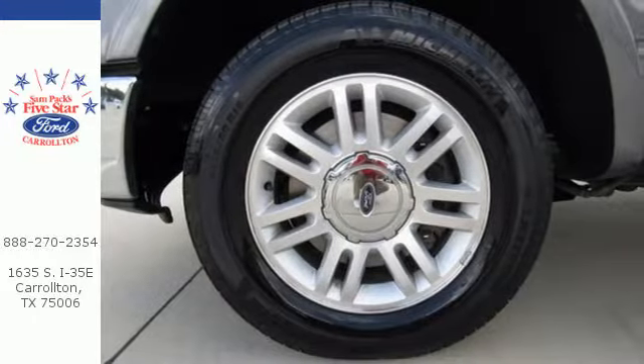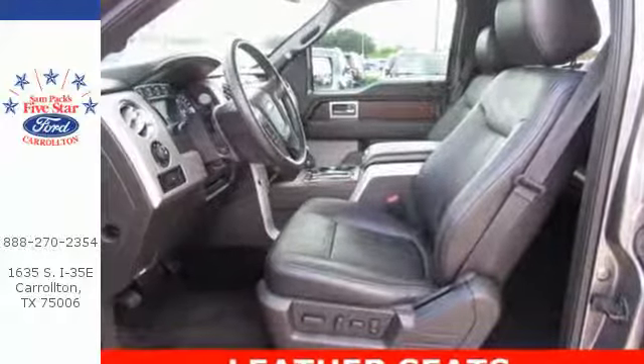For the toughest work, get the toughest truck. This Ford handles anything you throw at it. Give it a try today.